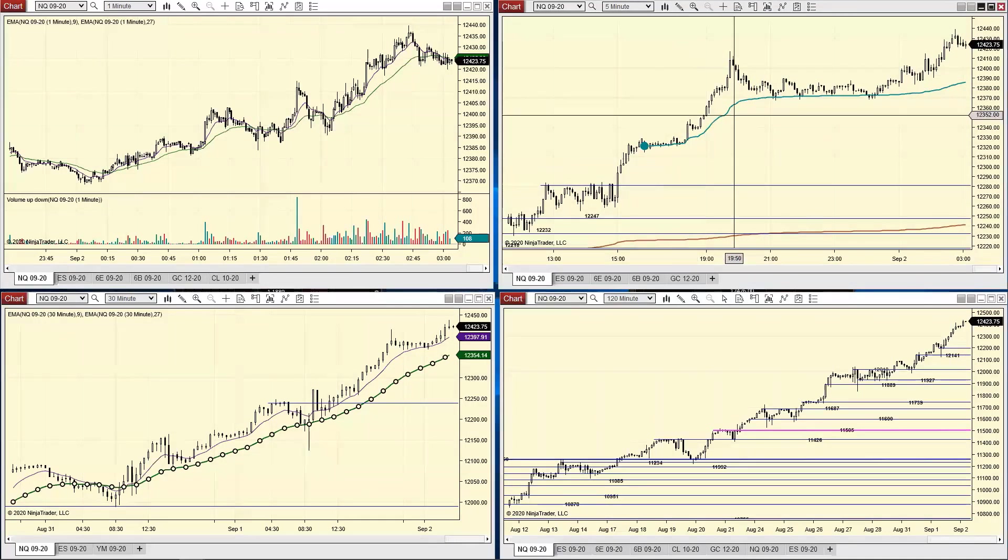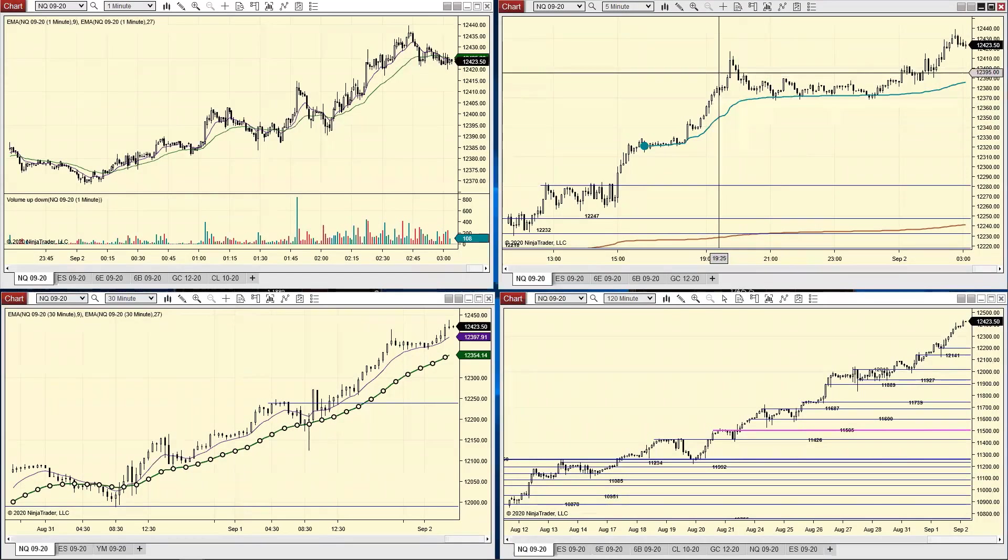I was also looking at different times of the Asian session and European session, but there wasn't anything to say - at this time I've seen certain highs being put in early Asia, some have been put in late Asia. So I guess that was a good thing in the sense that I just thought, you know, I'm not going to let it ride.